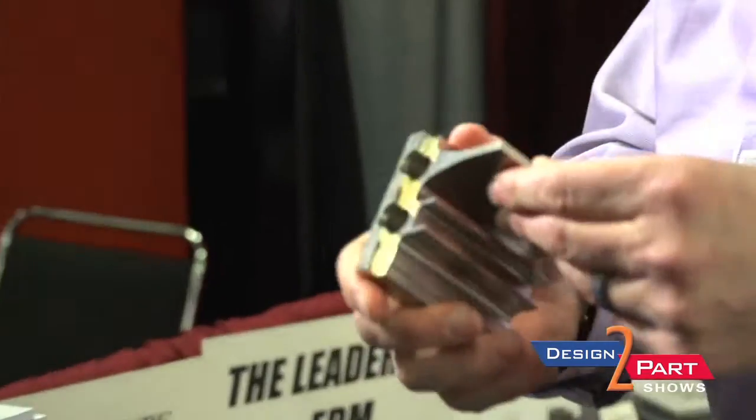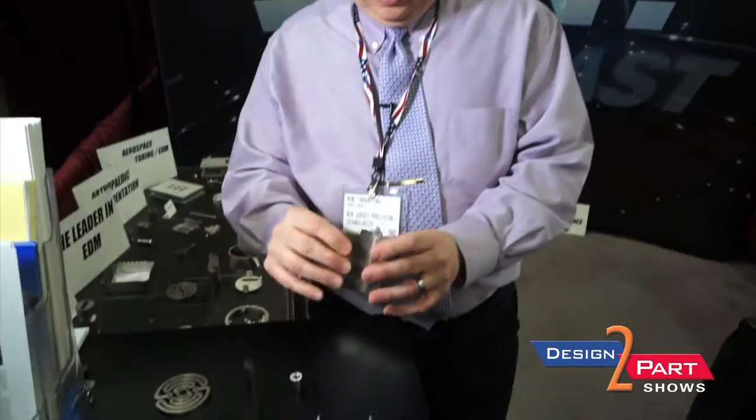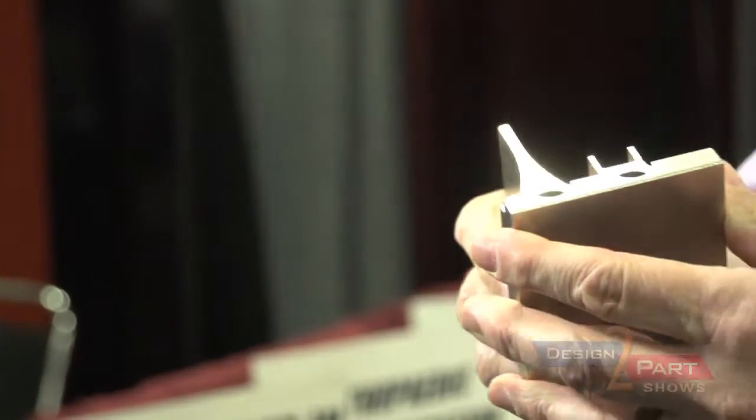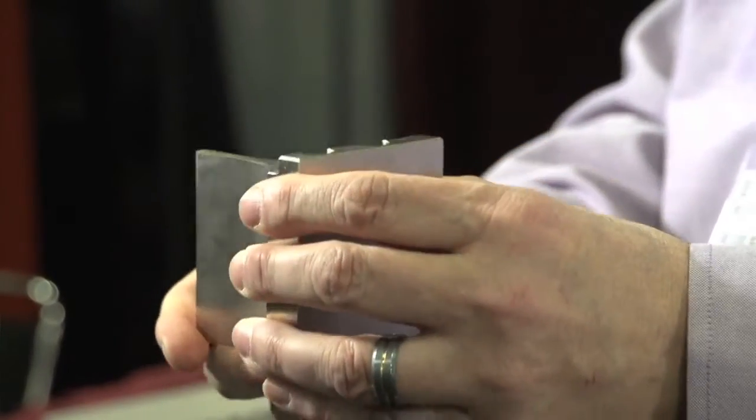This is an example of a tool and die component. Years ago, these parts used to be cut on a milling machine and then ground with hours and hours of form grinding. But with wire EDM, we're able to hold plus or minus 2 tenths tolerance all day long on stamping dies and stamping punches like this. So it simplifies the work and doesn't require the skills of a tool maker to make extremely high accuracy tool and die components.